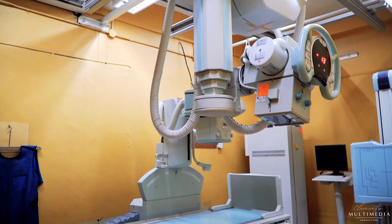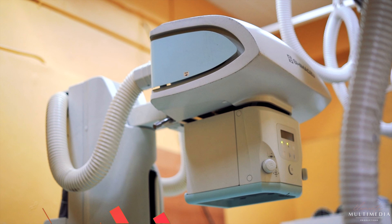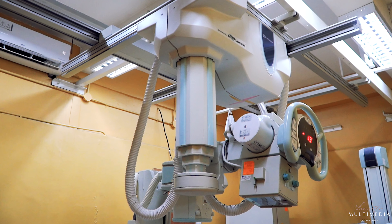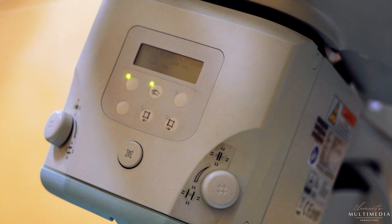The department features this Shimadzu radio floor machine, a full digital radiography with mounted ceiling. It has 500MA and 150 kVp.